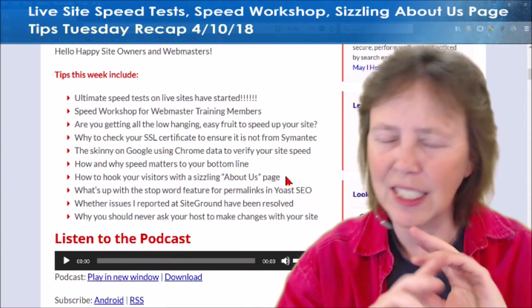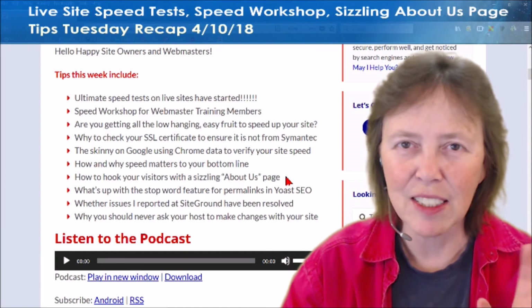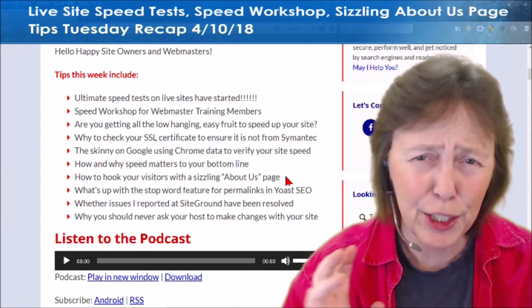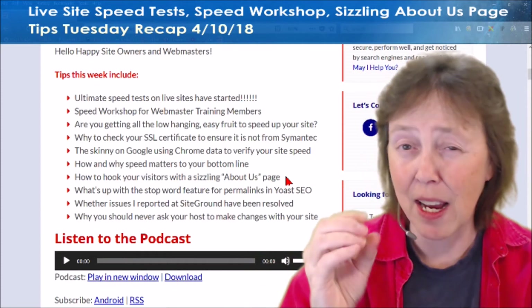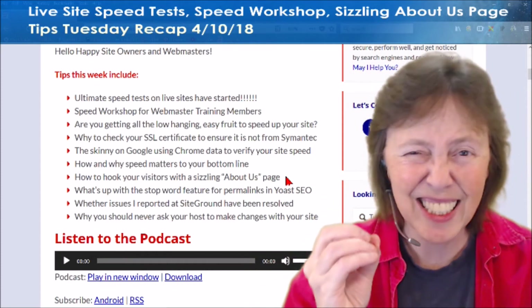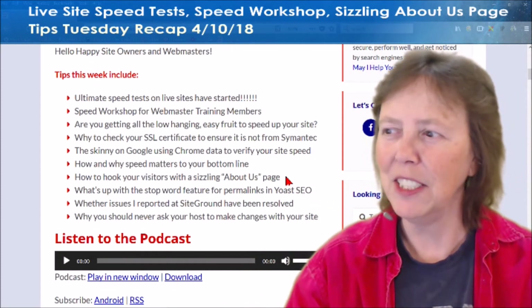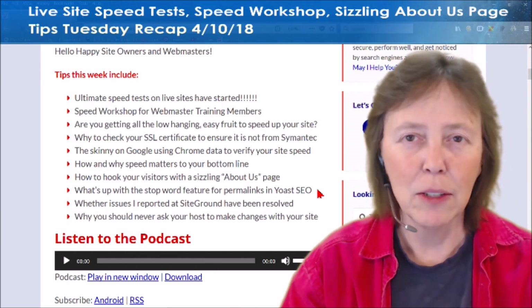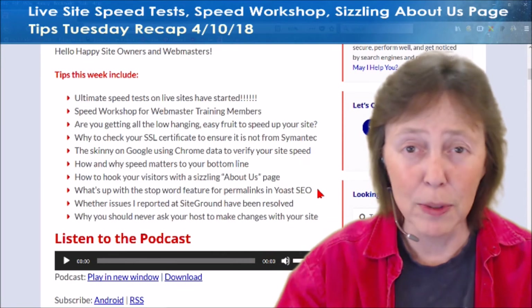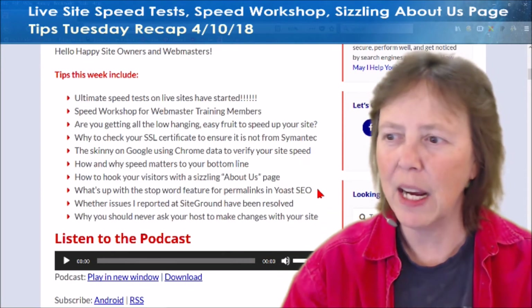Your about page — listen, every page you've got is a sales page. Your about page is huge for conversion, and there are some great tips in here about how to hook people in with a sizzling about page, so be sure to go read that. A feature came out of Yoast SEO, and I'm like, good riddance — I'm glad to see it go. Find out what that is.